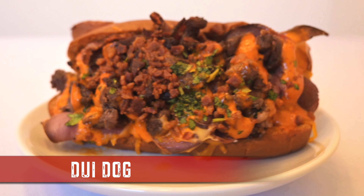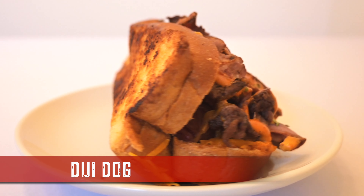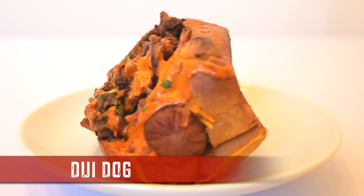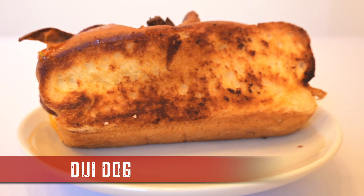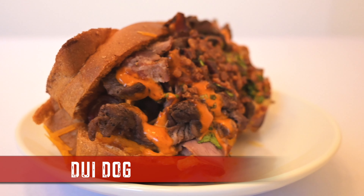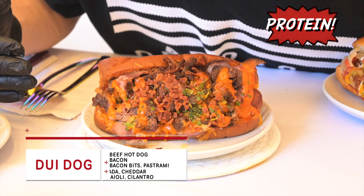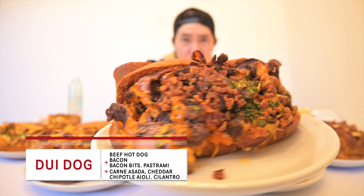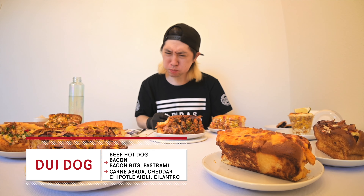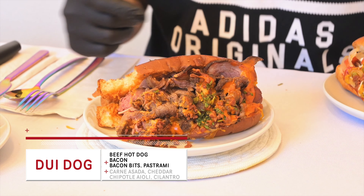Target number six: DUI Dog. This dog breed is so vegan friendly — an all beef hot dog wrapped in center cut bacon, pastrami, carne asada, bacon bits, cheddar sauce, chipotle aioli, and cilantro, all stuffed into a lobster bun. This looks healthy. Carnivore's dream. This surprisingly works. I always liked a good ratio of hot dogs.